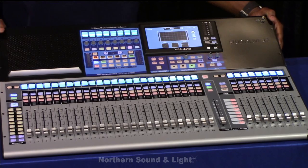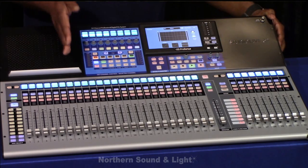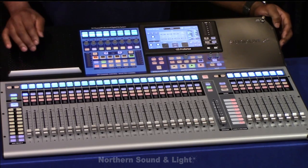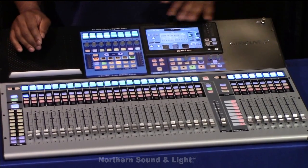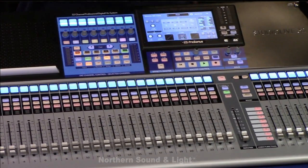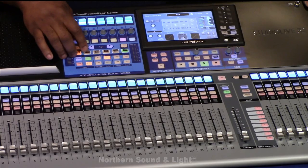Moving right along — I'm going to do my best because I'm standing behind the board — moving right here to the fat channel, we have our inputs. If I go into channel one, this is my overview, so when I hit my input this is my overview of the channel: my gate, my compressor, my EQ settings, basic overview, my aux sends, subgroups — everything on one page for that selected channel.